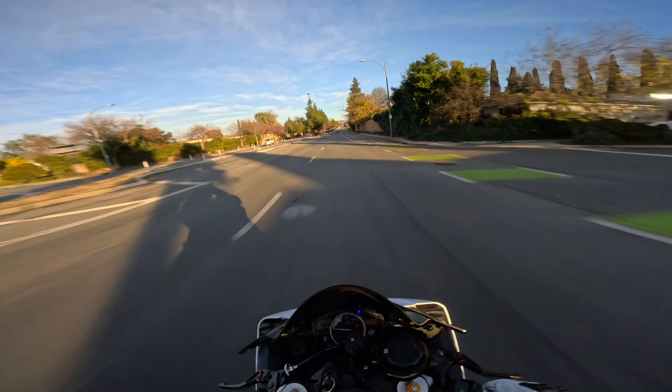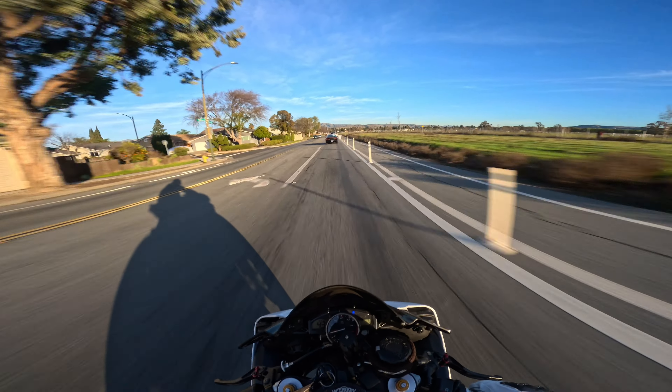I think the R6 is one of the nicest sounding bikes on the market. Compared to the 1000cc bikes there might be a little bit of a difference. I have deleted the catalytic converter on this bike, put an M4 mid pipe on it, and it has a Two Brothers slip-on. I do have plans to get a full exhaust soon — hopefully I can get a sponsorship. I'd love to run some Akro headers to an SC Project slip-on later on. I also have a Dynojet Power Commander sitting around that I need to put on.